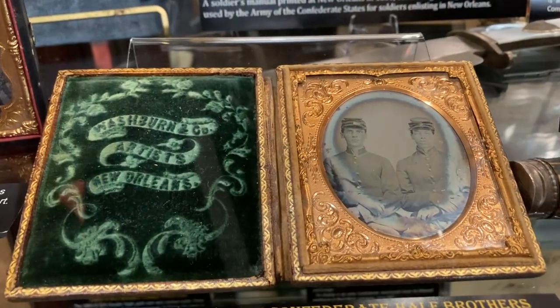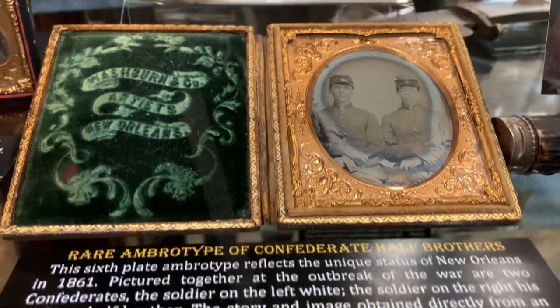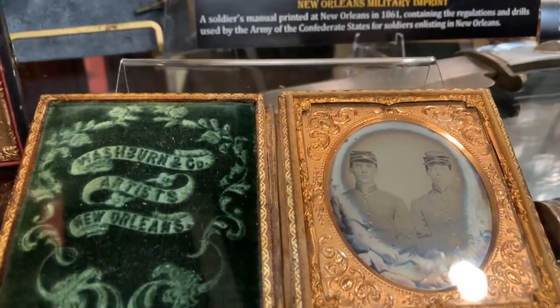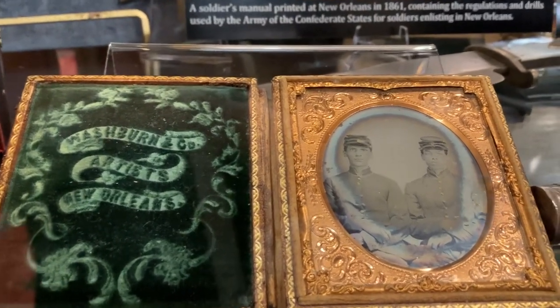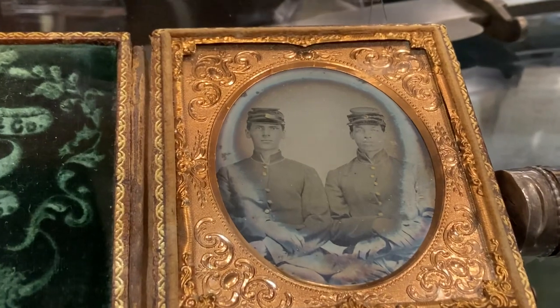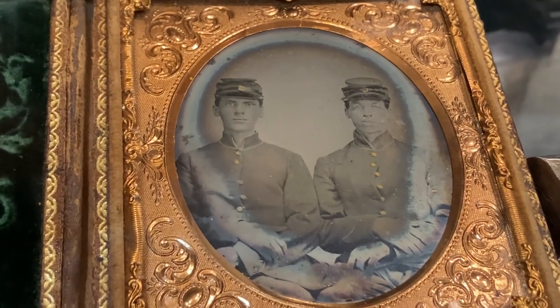New Orleans had a pretty unique culture in that we had Creoles, which were both white and black. And this image reflects on that — there's the white soldier on the left and his half-brother, who's Mulatto, on his right.